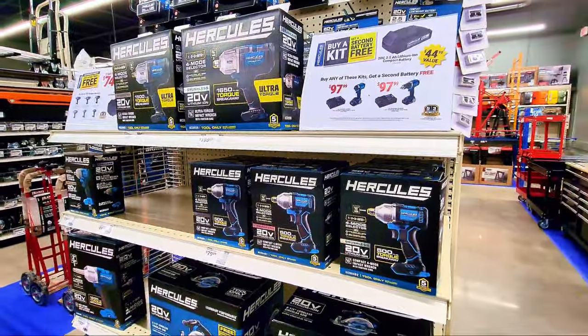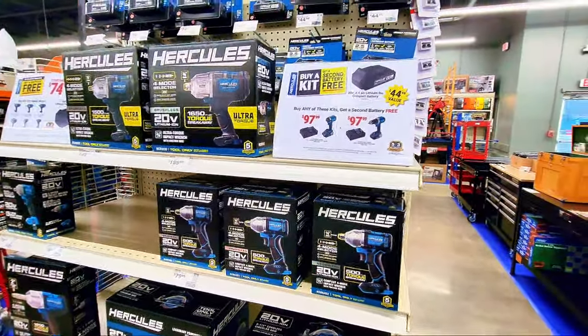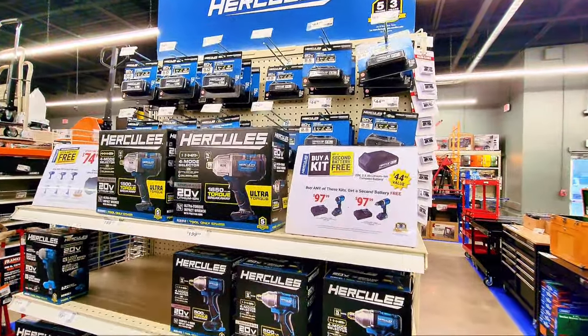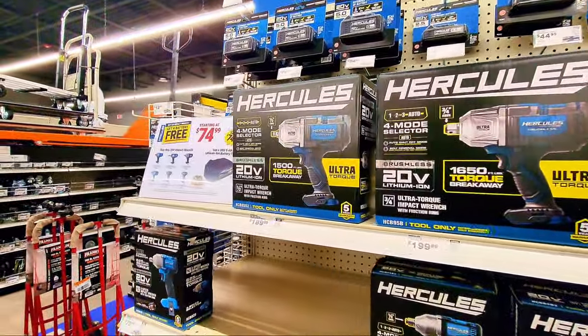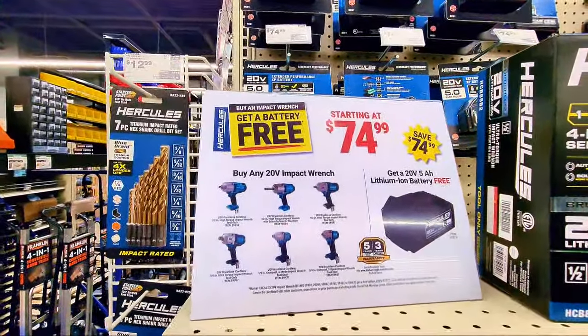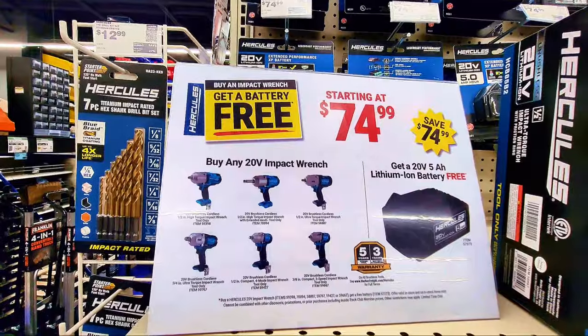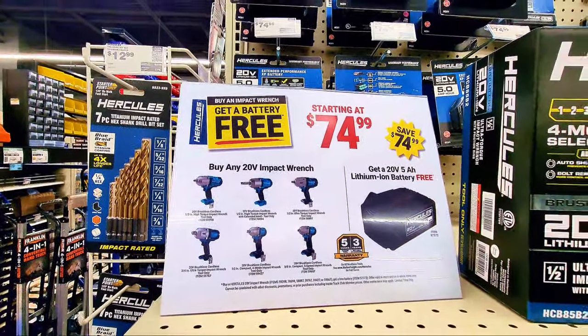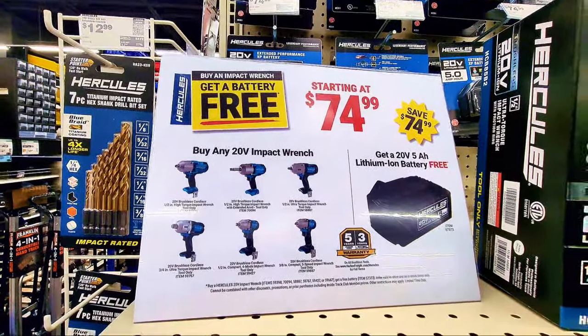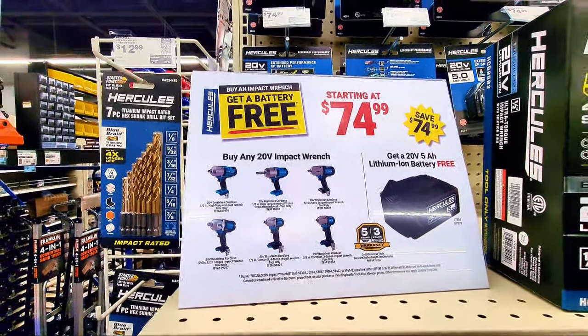Check out the Hercules deals over here. They have a promotion where you get a free battery starting at $74.99. So if you get one of those tools you get a free battery.